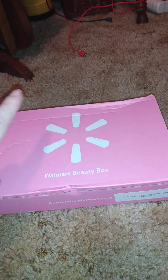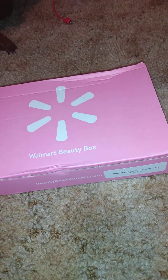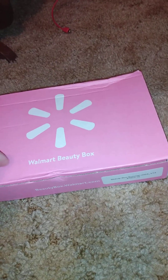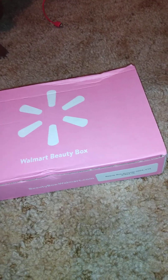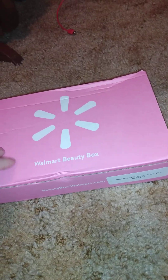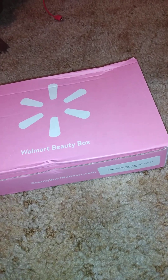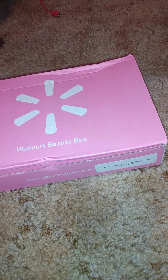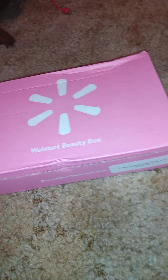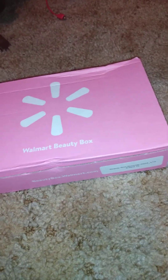If y'all are new to my channel or new to Walmart Beauty Box, this is a subscription. It's about seven something for this box. It comes out four times a year — spring, summer, fall, and winter boxes. This is our summer box. I've been getting this box since either 2016 or 2017.